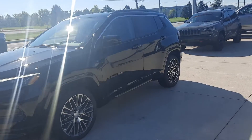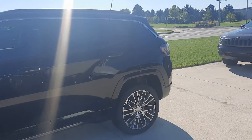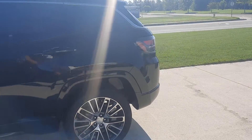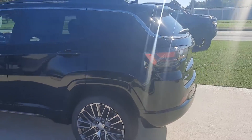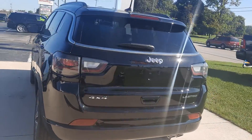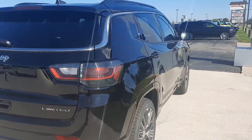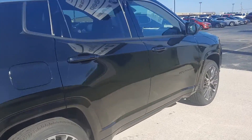Angel here at Terry Henricks Chrysler, going to take you on a quick walk around of this brand new 2022 Jeep Compass Limited. This one is four-wheel drive. Get you a close-up of one of these wheels.